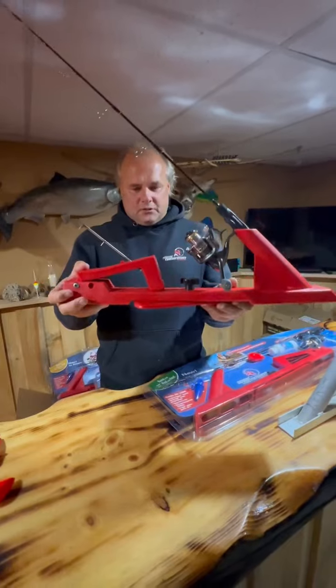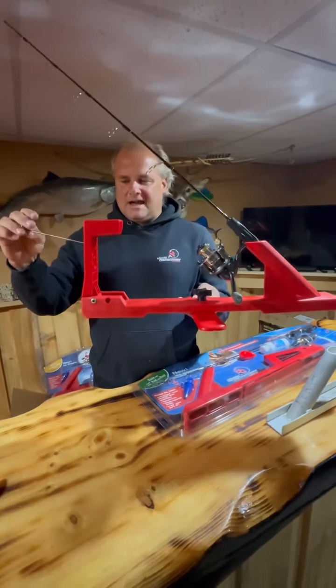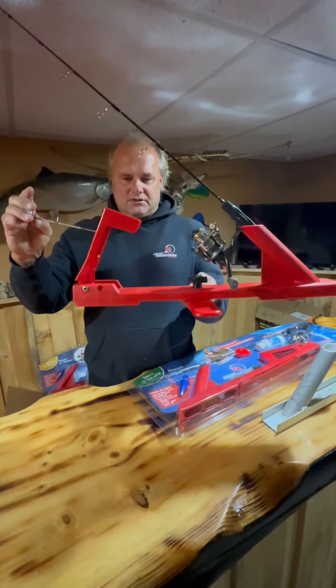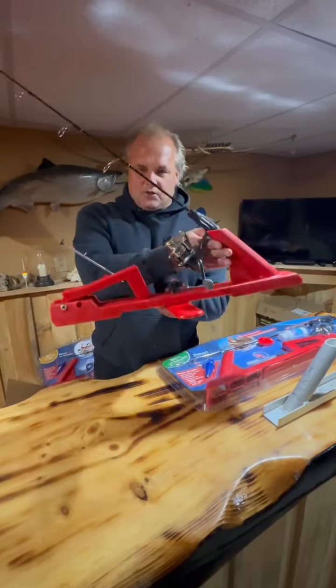This has a lifetime warranty to it. It's virtually indestructible. It's got a couple of moving parts. It's extremely useful for trout fishing, for pike fishing, for walleye fishing.